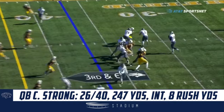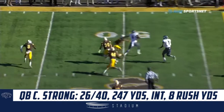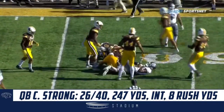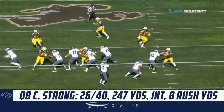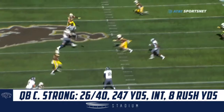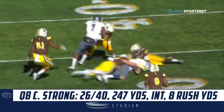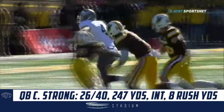Cover two look on third down and six. Strong steps up, Strong delivers — first down. This is Elijah Cooks in his first catch, and he gets it across midfield to the 47. Good job again maneuvering inside the pocket, staying composed, keeping his eyes downfield, understanding where he wanted to go, and then he throws a little dart right inside.